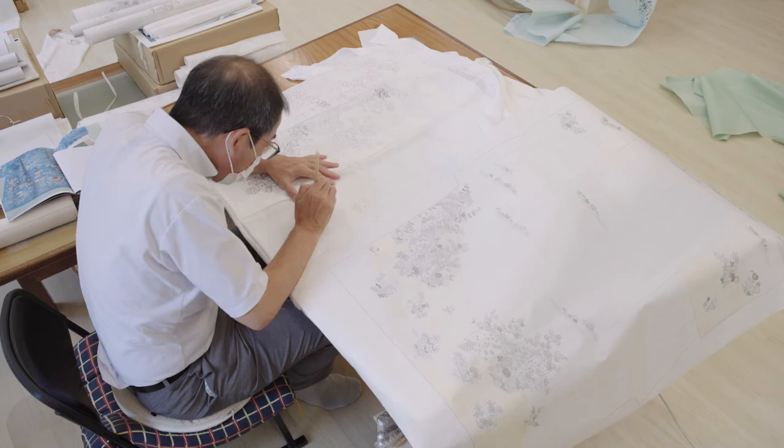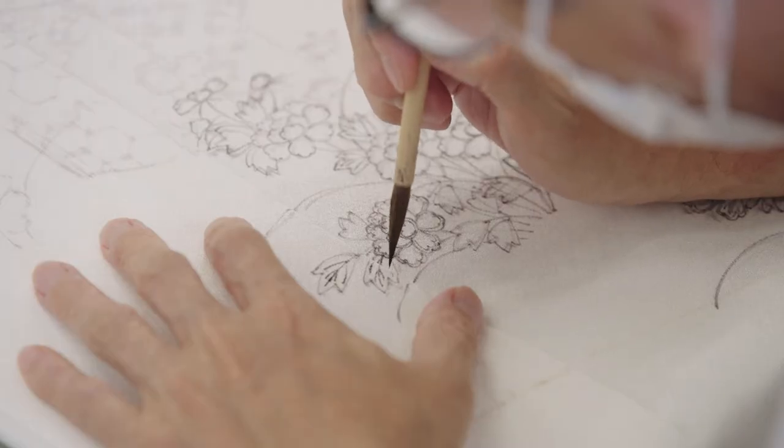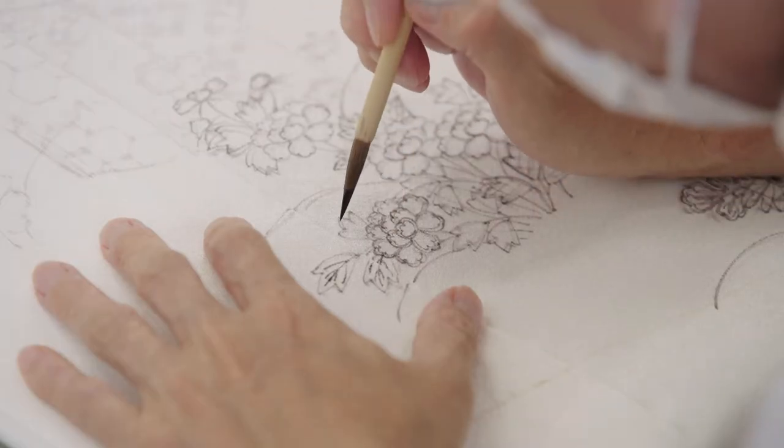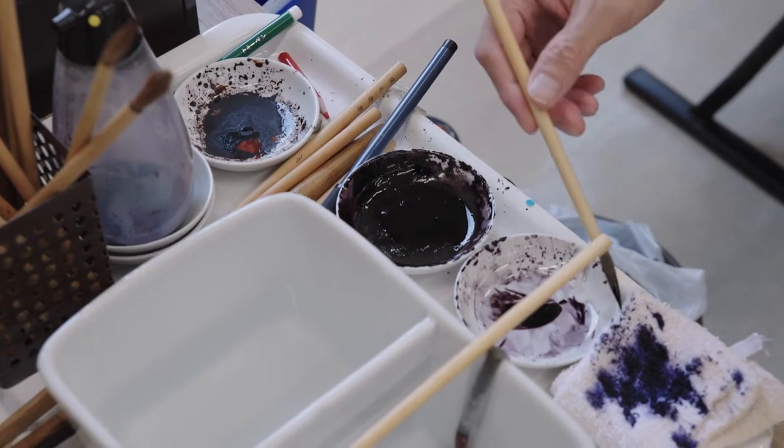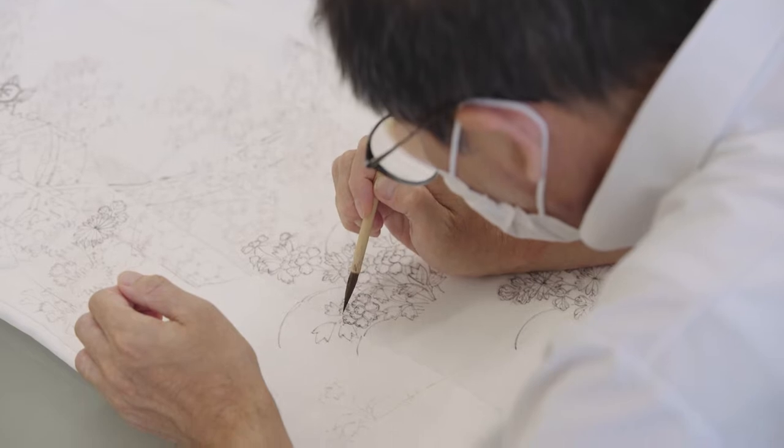Hiroshi ensures that the design looks good when the kimono is worn, not just on a flat surface. These lines are critical to the design process, but you won't see them on the finished kimono. This paint is washed away after acting as a guide for other artisans.